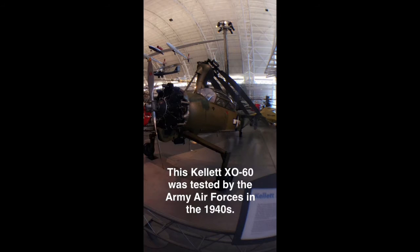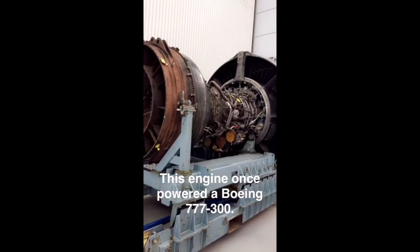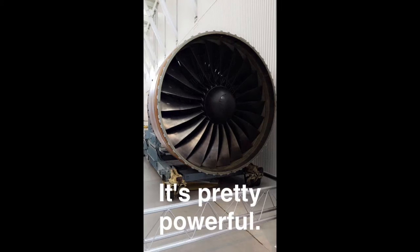This Kellett XO-60 was tested by the Army Air Force in the 1940s. The engine once powered a Boeing 777-300. It's pretty powerful.